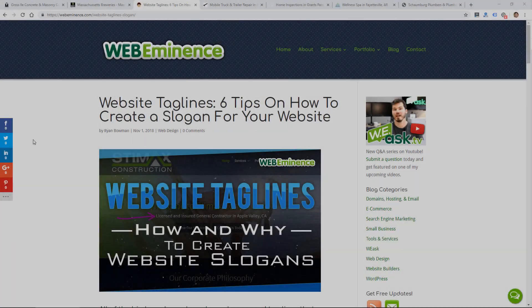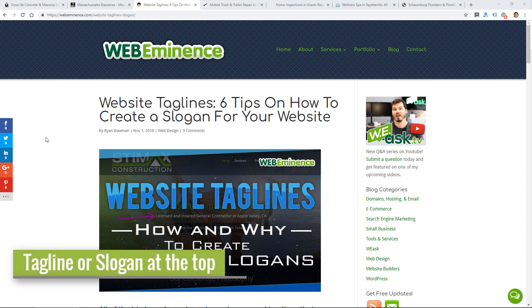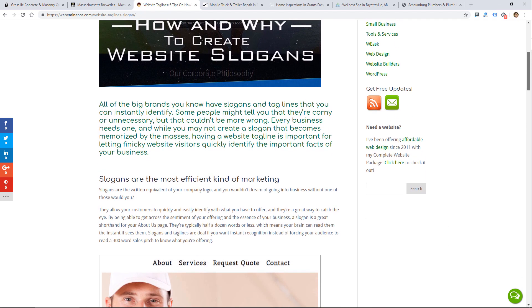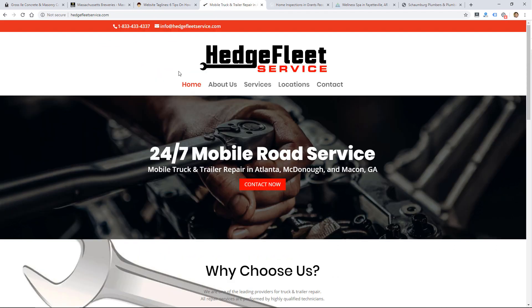Make sure to highlight your logo and consider making it larger on the home page for that stronger impression. My next key element for a strong homepage is to include a tagline or slogan at the top. I actually wrote a whole post on this with six tips on how to create a slogan for your website. This is basically a strong headline under your logo and menu — having a strong message that in a few words, maybe two lines, gets your point across and introduces what you do in a really succinct way.